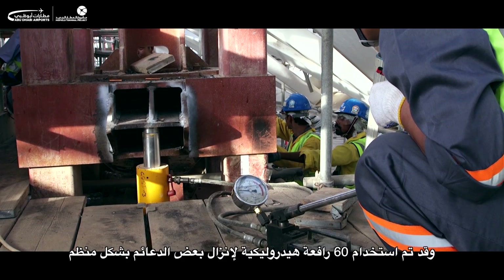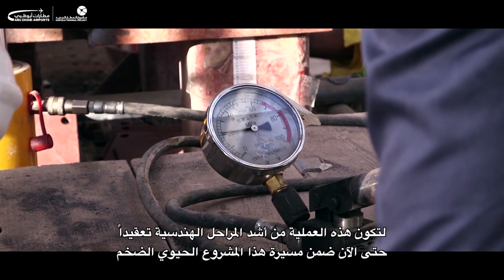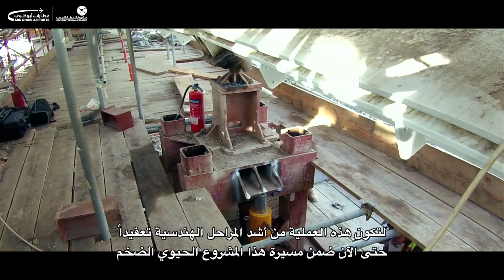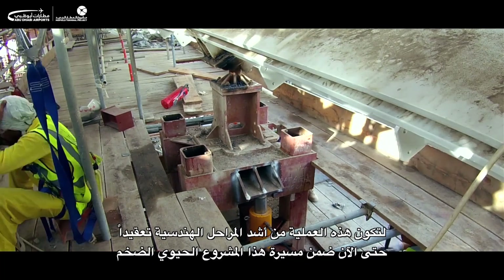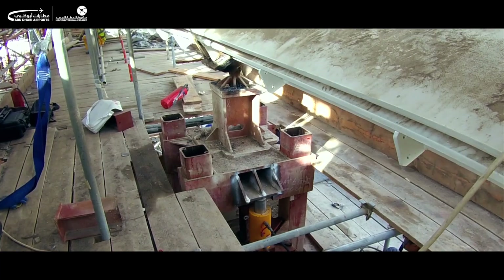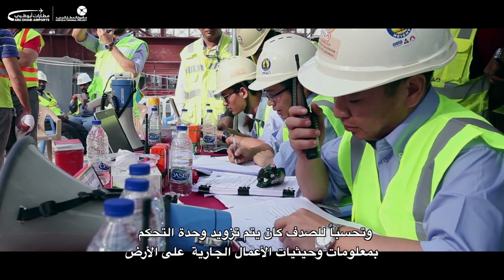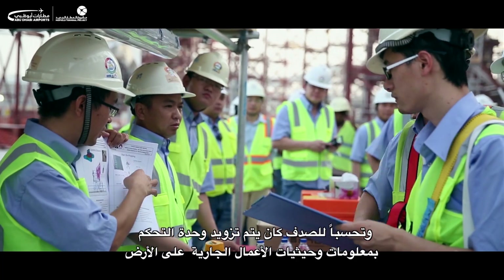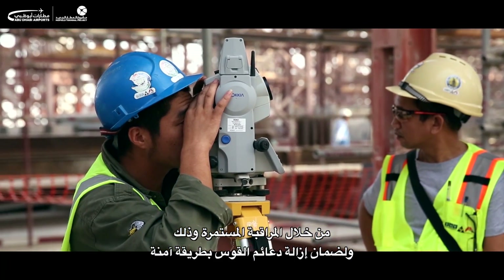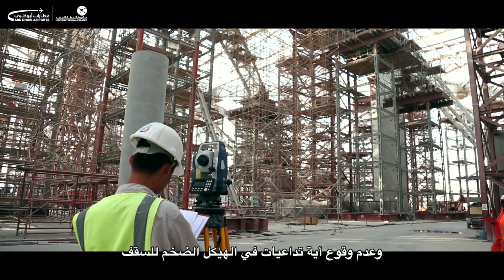60 hydraulic jacks were used to systematically lower some of the temporary supports in one of the most complex engineering feats of this multi-billion dollar infrastructure project so far, allowing the arch to take the strain of its own weight. Down on the ground, information was being fed to the control unit through constant monitoring to ensure the arch was depropped safely and that nothing untoward was happening within the massive roof structure.